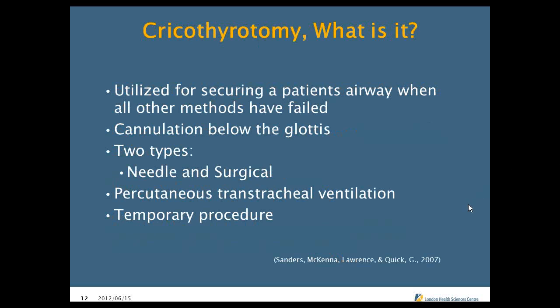So the cricothyrotomy — what is it exactly? It's a way to secure our airway when everything else has failed. This is our last-ditch effort, the last trick we have in our bag. The incision takes place below the thyroid cartilage — you're going to be trying to hit the cricothyroid membrane. There are different types: surgical and needle, percutaneous transtracheal ventilation. Remember, it is a temporary procedure — less than an hour — and it's a life-saving emergency. The percutaneous transtracheal ventilation is the type of ventilation we use once the cricothyrotomy is in place.